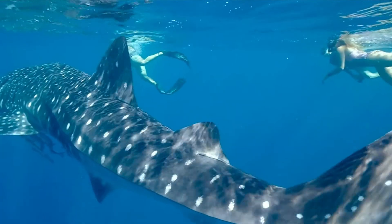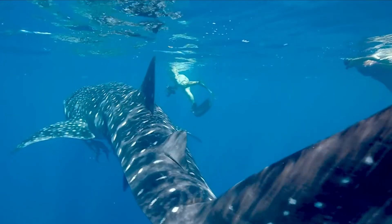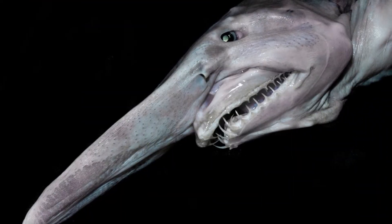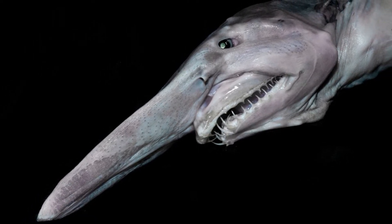The goblin shark has a set of extendable teeth that it can expand, which contributes more to the creature's terrifying appearance than any other feature. It is thought to be one of the world's strangest and most bizarre aquatic species.